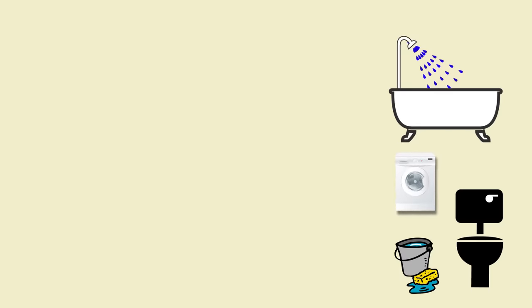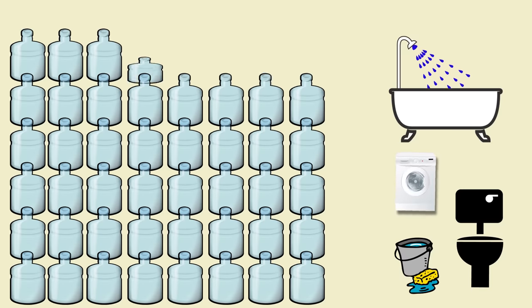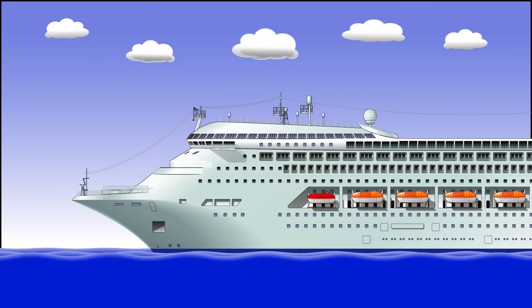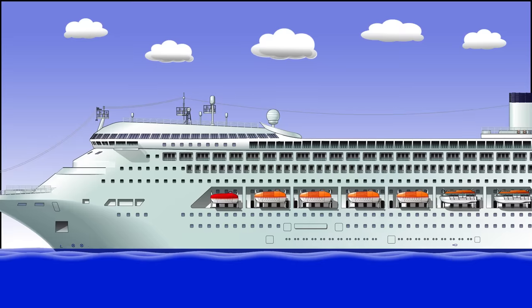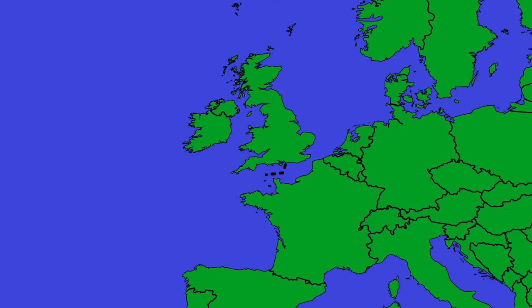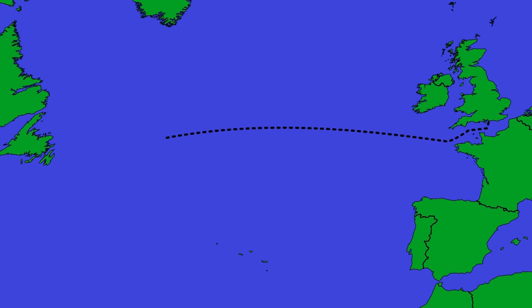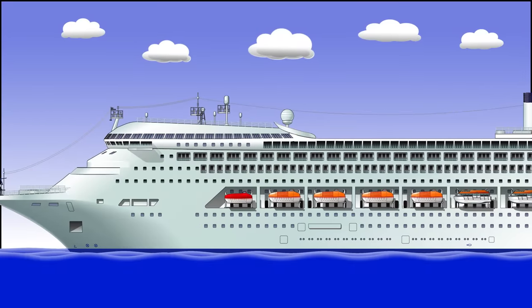If I tell you that the average person will use 40 to 50 gallons of water per day, you can start to see the issue. Even on this small ship, you'd be looking at 100,000 gallons of water every day — that's pushing 500 tons of water. If you look at the classic Southampton to New York run of about six days, even a small ship will have produced almost 3,000 tons of waste water.